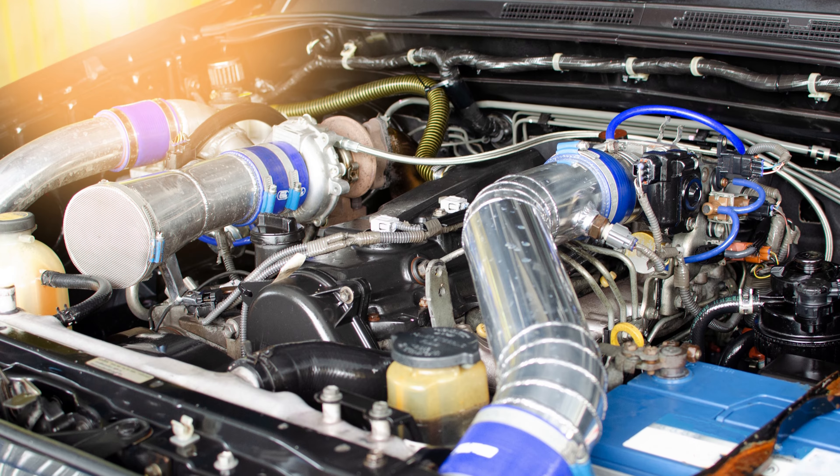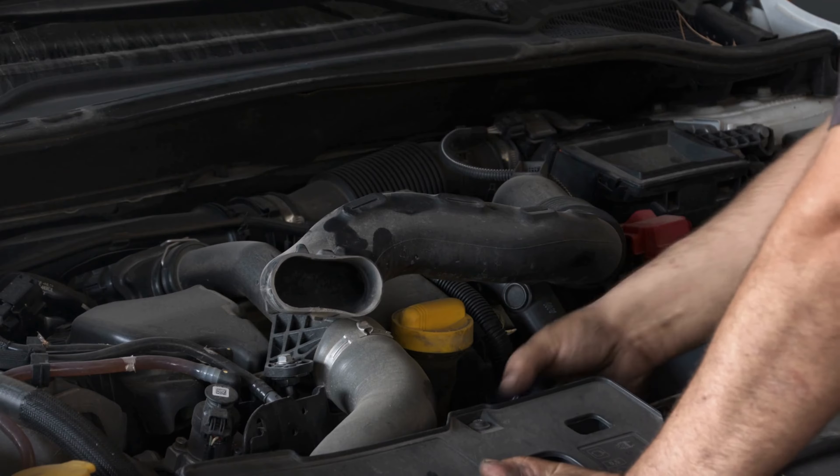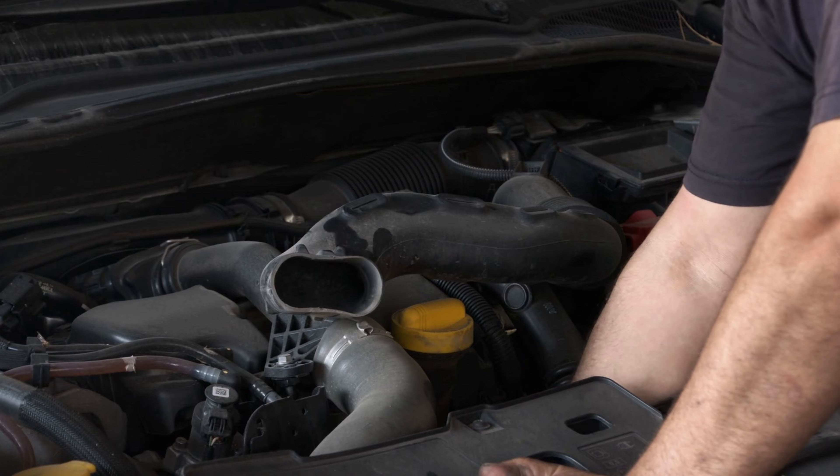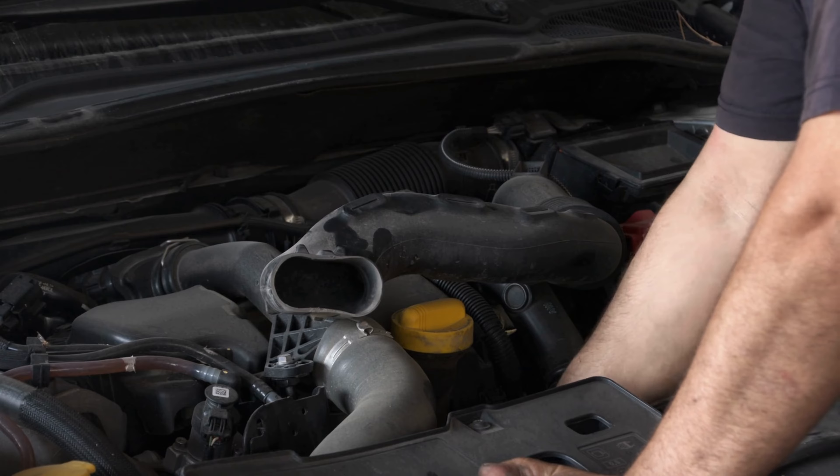elevating performance to new heights. Say goodbye to ordinary and embrace extraordinary with Kanden. Upgrade your Tundra today and experience the thrill firsthand. It's time to leave others in the dust and conquer the road like never before.